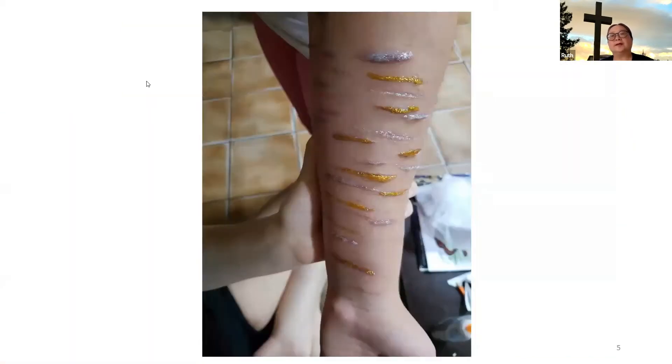This girl has scars up and down her arms from trying to take her life, and she has had quite a few episodes since she came to the shelter several months ago. One of our crafts used silver and gold glitter glue, and she asked if we could decorate her arms. Since the scars are healed over and not open wounds, we obliged, decorated her arms, and did her hair. It was the first time I saw her smile in several weeks.